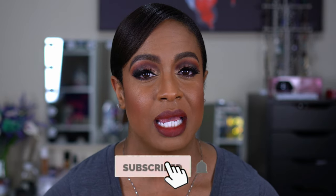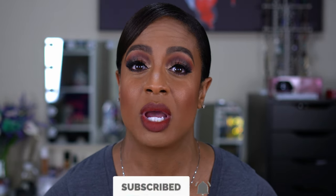Before we get into the video, y'all know the drill — if you're new here, I would love to have you join the family, so please hit that subscribe button and turn on your notification bell so you know every time I upload. I do try to upload twice a week; I've been slacking a little bit but I promise it's for a good reason.